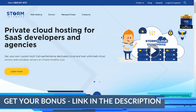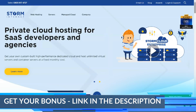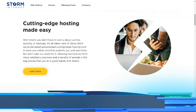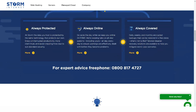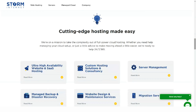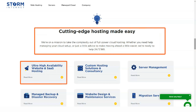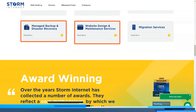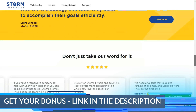Whether you need basic web hosting for a simple website or support for the latest coding technologies, they can work with you to provide a web hosting solution that meets your needs. Storm Internet is one of the few fully managed web hosting providers based entirely in the UK, specializing exclusively in providing affordable web hosting solutions for small and medium-sized businesses.